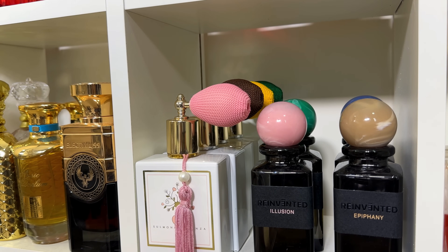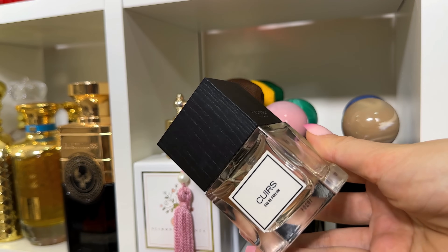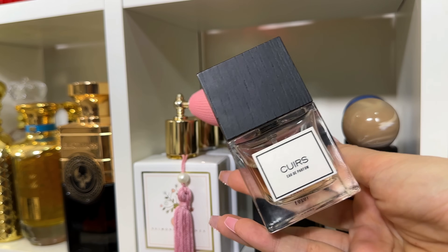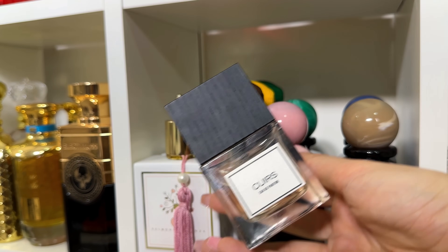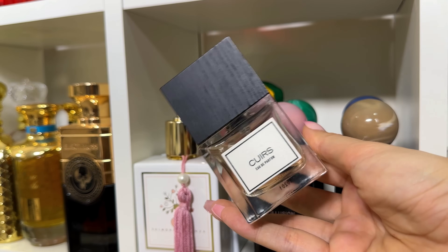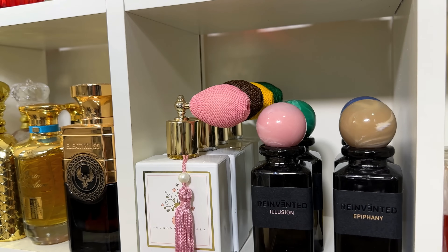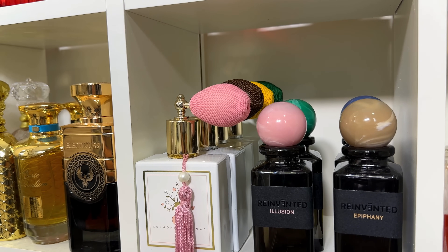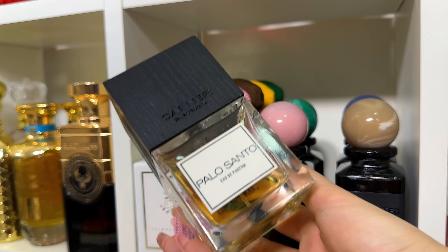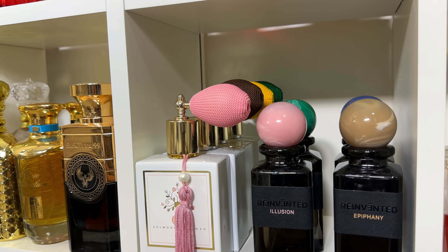Moving on to a brand I don't talk about much but just love — Carner Barcelona. I have 10 fragrances from them. Queer is the best leather fragrance for beginners — the leather is barely there, super soft, velvety, and buttery. Even if you're scared of leather, try this. My absolute favorite from Carner is Palo Santo — it has vetiver and palo santo, and it's stunning.